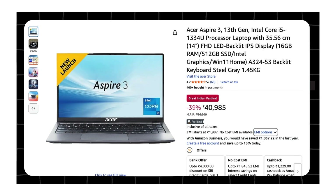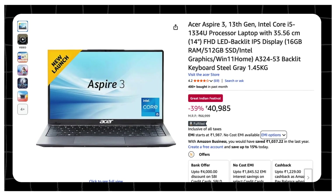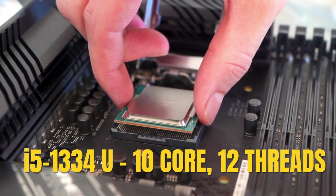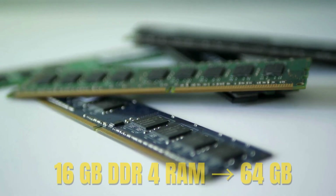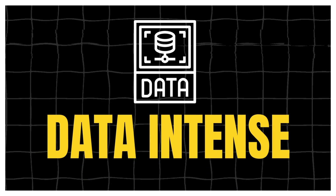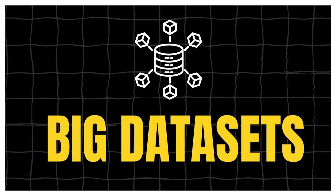If you are after a lightweight portable 14-inch machine under 45K, the Acer Aspire 3 is a strong option. Inside, you are getting Intel's i5-1334U, a 10-core 12-thread chip. Its strength is single-thread speed, making everyday coding, spreadsheets or apps feel snappy. You will also get 16GB DDR4 RAM upgradable up to 64GB, so if you ever move to heavier workloads, virtual machines or big datasets, you won't be stuck.